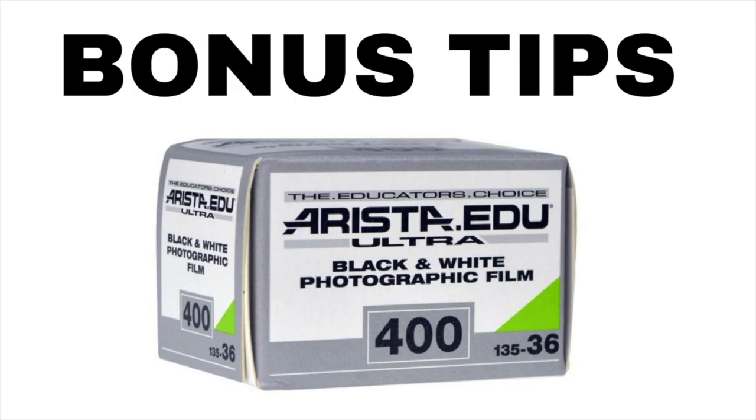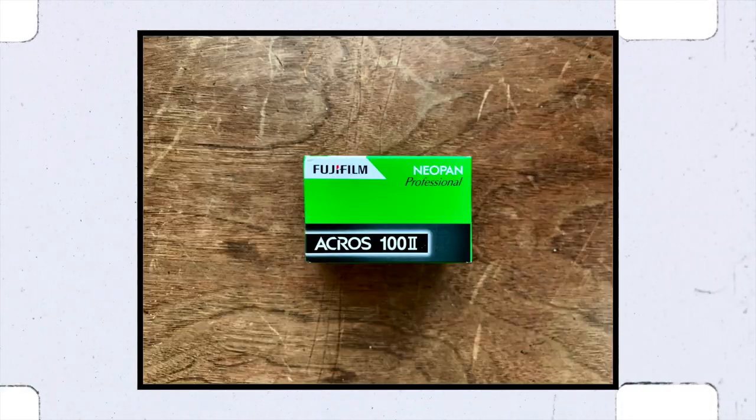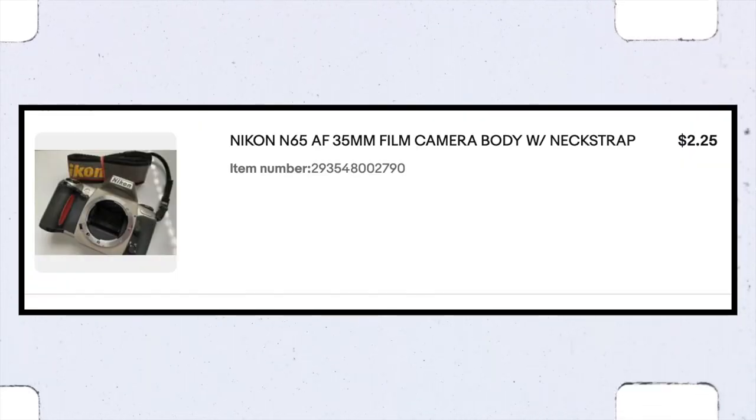Again, developing at home only makes sense if you're shooting a fair amount of film, because you do have to buy some supplies to get started, like a developing tank for about $30, and stuff to scan or digitize your images. If you've already got a digital camera with a macro lens, you're halfway there. As part of the Frugal Film Project, each month I've been shooting a $5 roll of expired Acros 2 in my $2.25 Nikon N65.